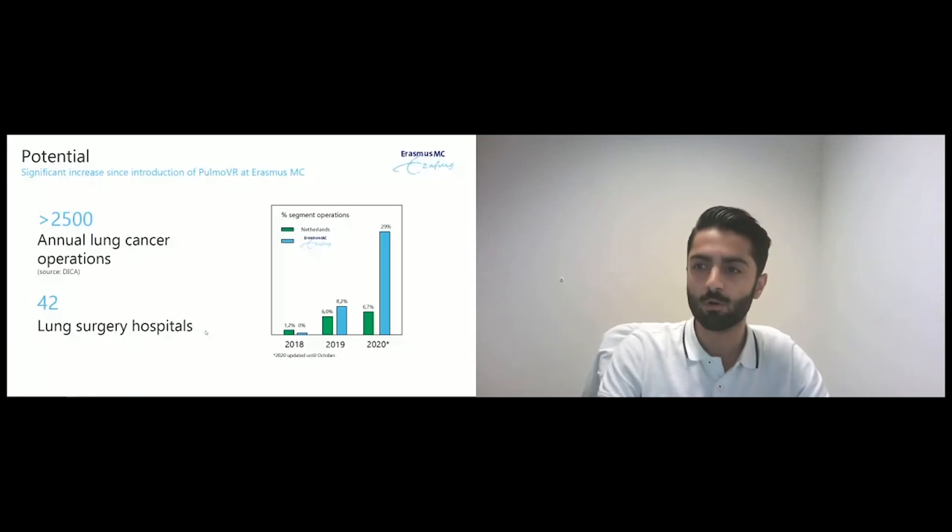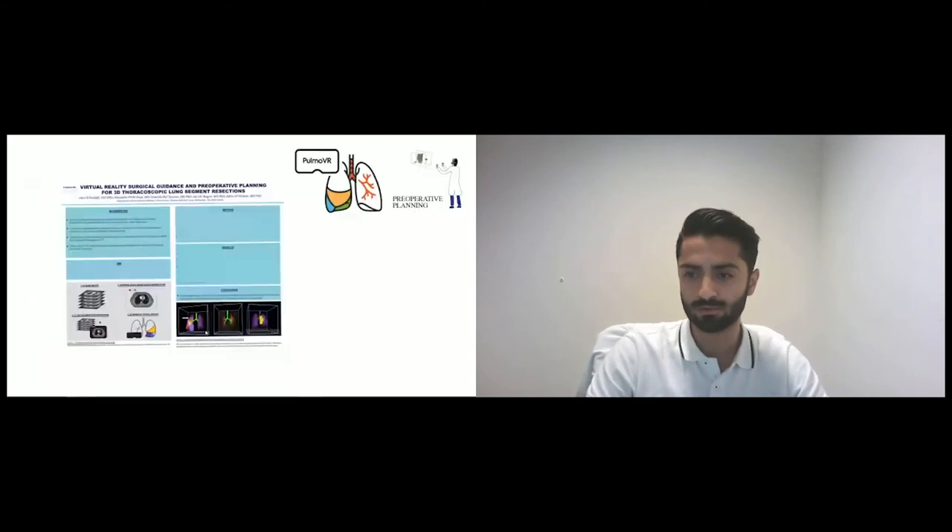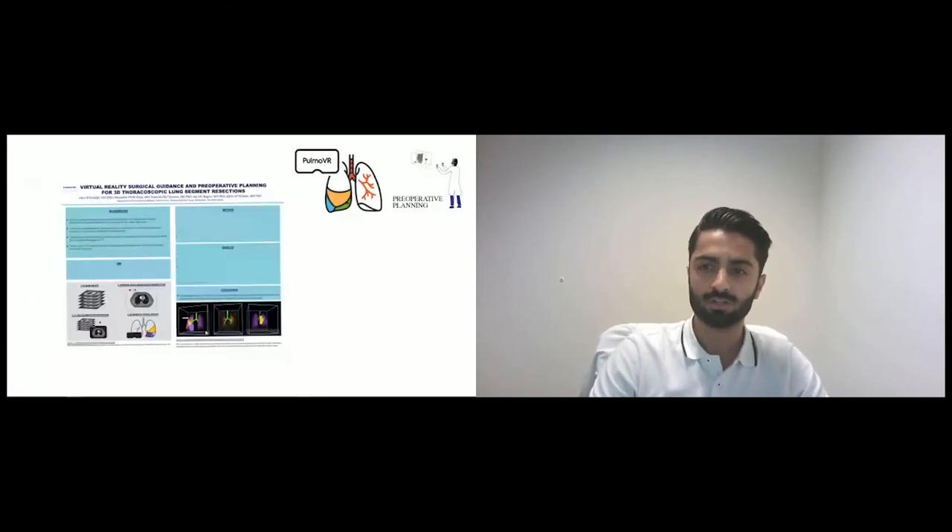In order to prove our proof of principle and share our study results, we have already presented the findings of our clinical feasibility study at the SHIFT Medical Conference. We have erased some of the methods and results because we are currently submitting our manuscript to a journal for publication.